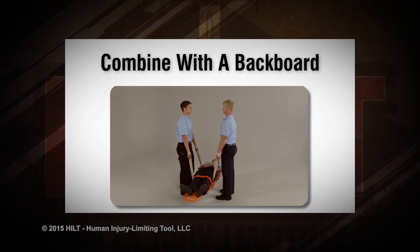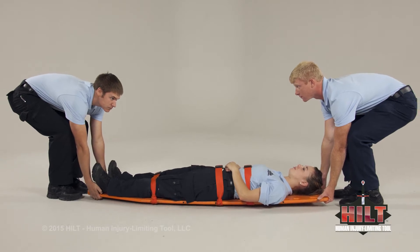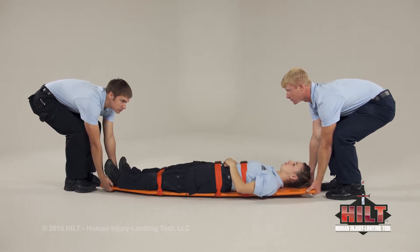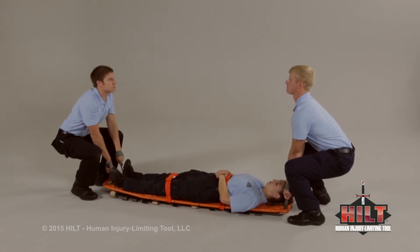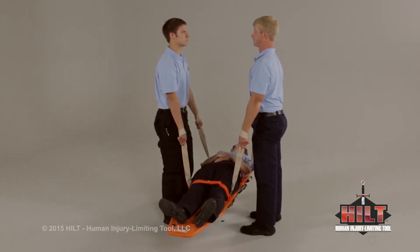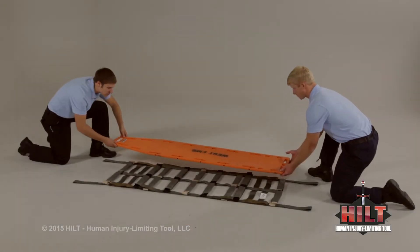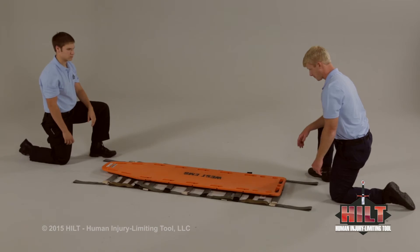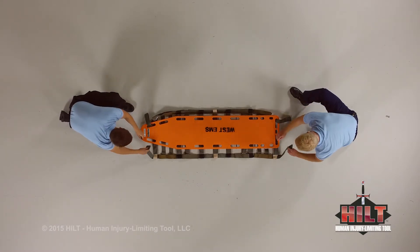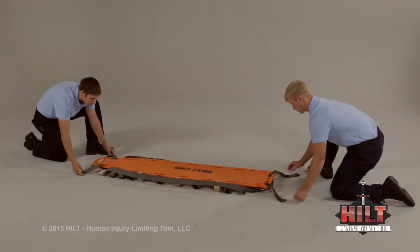Combine with a backboard. In the past, patient attendants were forced to reach all the way to the floor and underneath a patient to grab a backboard. That's no longer necessary since the HILT can be combined with a backboard to extend the attendant's reach. We will demonstrate how to combine the HILT with a backboard in two different ways. To position one attendant at the patient's head and one at the feet, deploy the HILT and lay the backboard on top. Thread all four low-lift base handles through the backboard's corner handholds. With the HILT and backboard combined, the attendant's reach has been extended to promote better body mechanics during the lift.